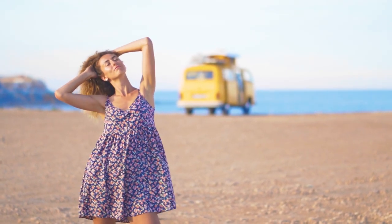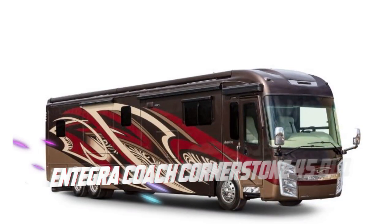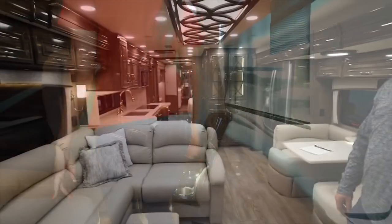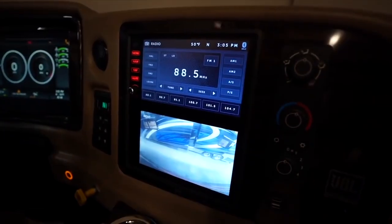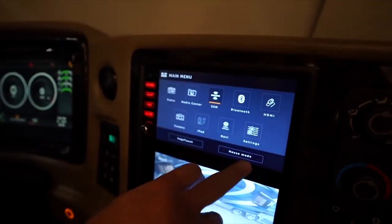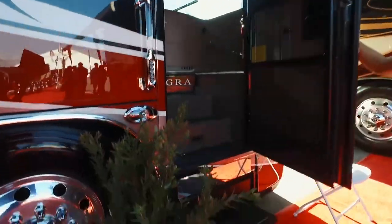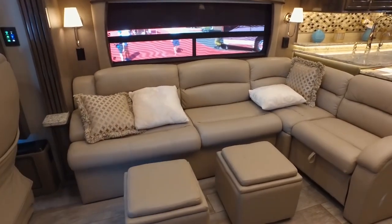Opening our list at number 10 today is the Integra Coach Cornerstone 45 DLQ. Let's see if this last entry could be your dream mobile home. The cab forward design, integrated smart wheel steering, mobile eye touchscreen technology, the sound bar and entertainment system of the Integra Coach Cornerstone 45 DLQ are enchanting enough for its riders wherever they are. Talking about the interior, it includes all the features that could mesmerize all of us.